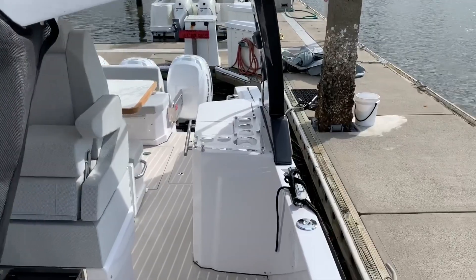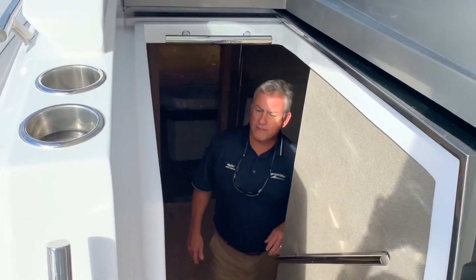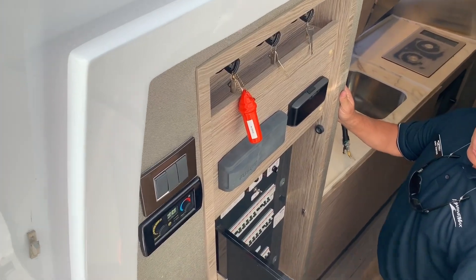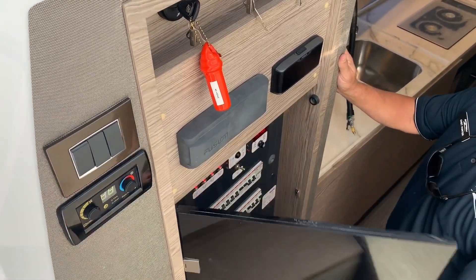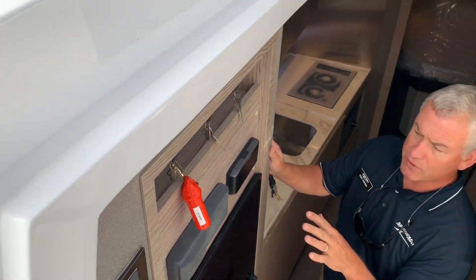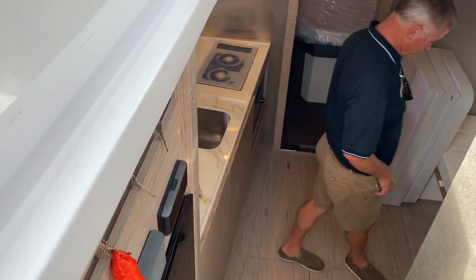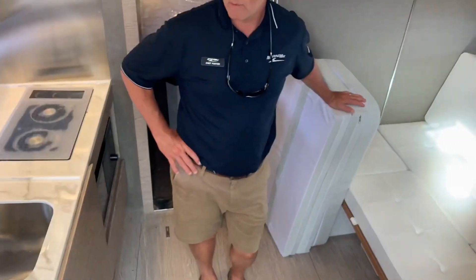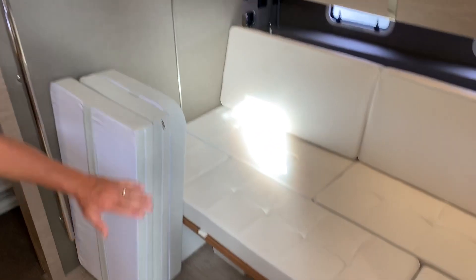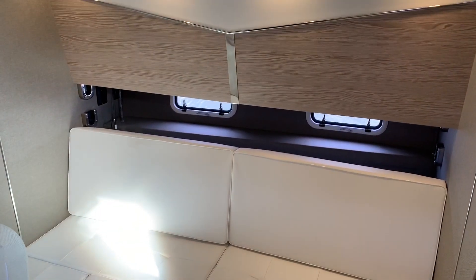There are also covers from Azimut on all these exterior areas. Moving down to the cabin, your electronics control — all your 12-volt and 120-volt switching is all here. Fusion stereo, one of your AC controls. You have home AC and two air conditioners for the salon area. We currently have the dinette area down to make that a berth, and it converts with the table up to make a nice seating area as well, and you have storage throughout.